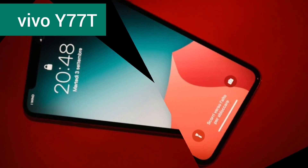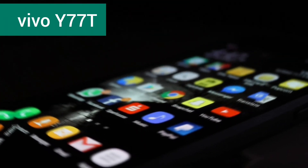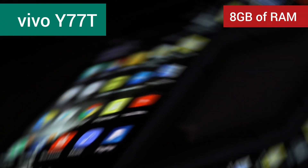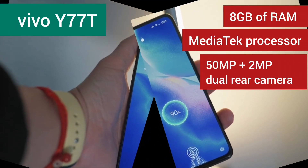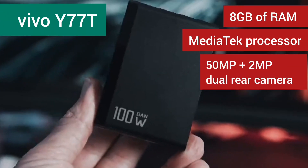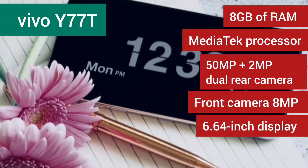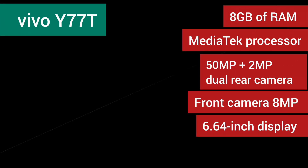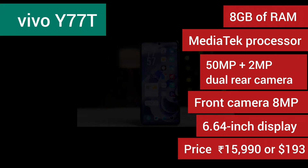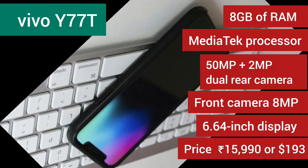Next in line is the Vivo Y70. Similar to the Y78 5G, it features 8GB of RAM, the MediaTek Dimensity 7020 processor, and a 50MP plus 2MP rear camera combo. The front camera is 8MP and it sports a 6.64-inch display. Look out for its expected launch on November 23, 2023, with an estimated price of 15,990 rupees or $193.